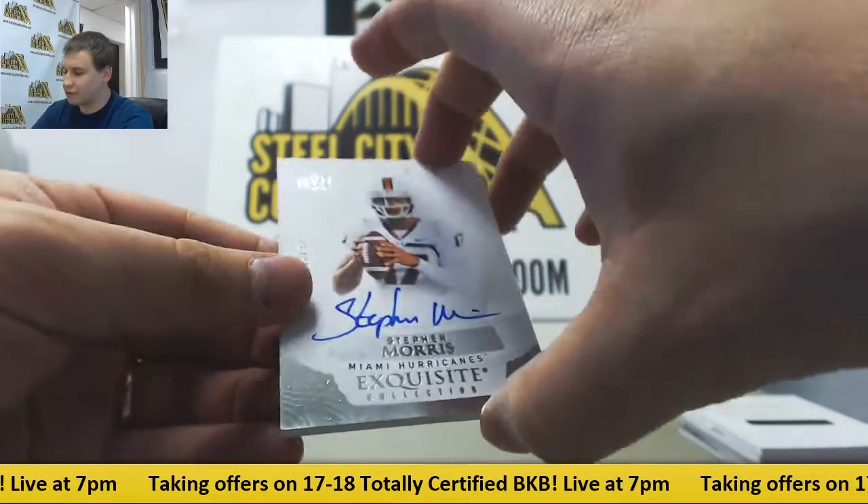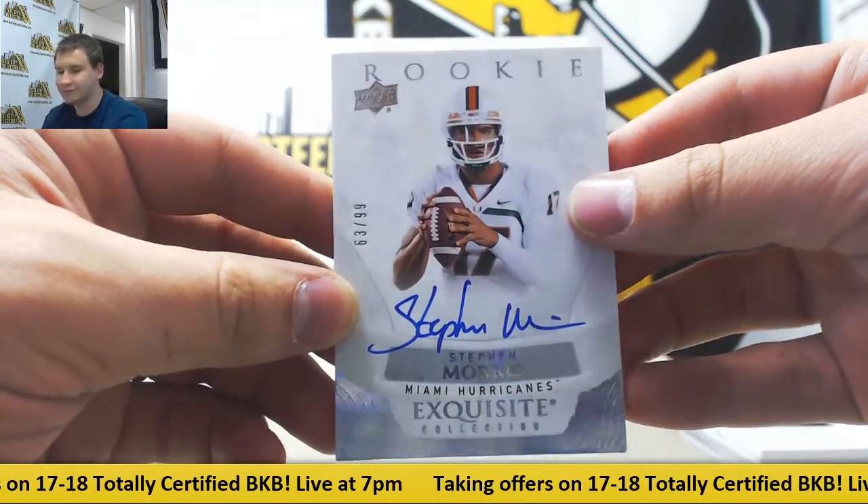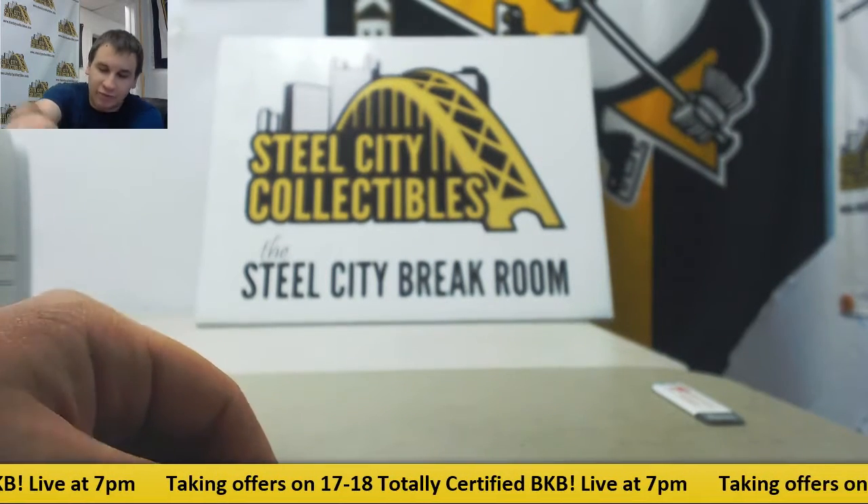And we'll finish it off with a rookie auto to 99, Stephen Morris for the Miami Hurricanes. But nonetheless, very nice Dan Marino-Drew Brees dual there.